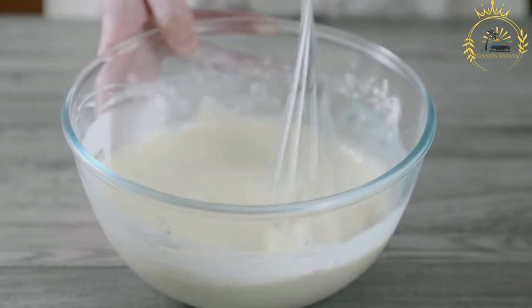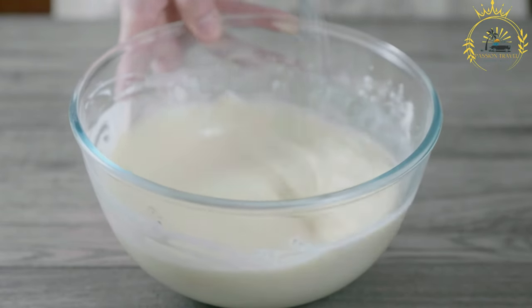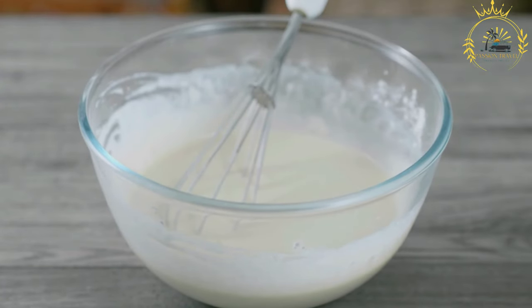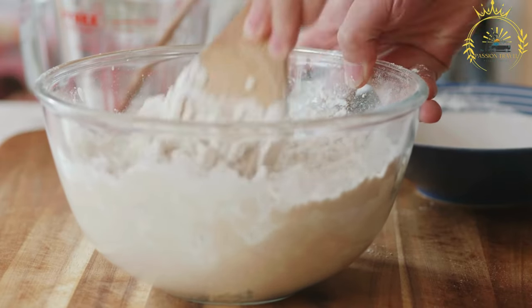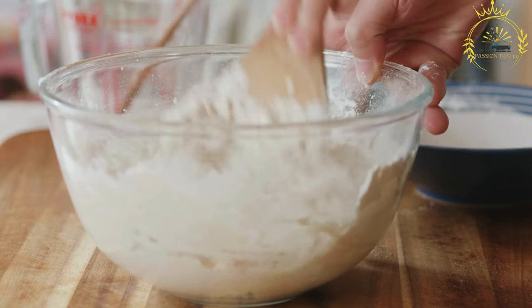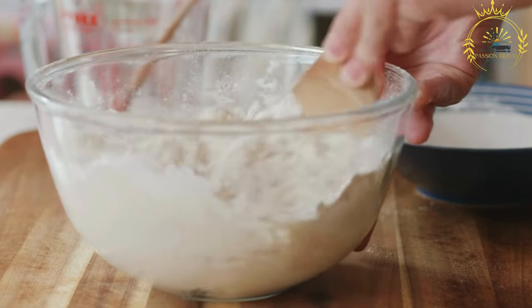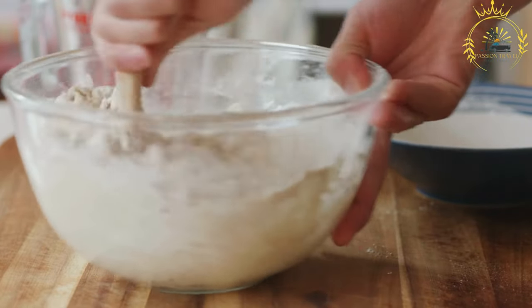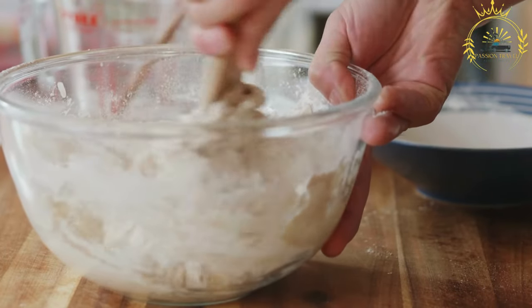Lahou is often served as a breakfast dish or a snack and can be enjoyed in various ways. It is commonly served with honey, ghee, clarified butter, or spicy sauces to enhance its flavor. Due to its porous nature, it is excellent for soaking up the flavors of accompanying dishes, making it a perfect complement to stews and sauces. This versatile pancake is beloved in East African communities, and its popularity has spread to other regions. If you ever get a chance to try lahou, I recommend giving it a taste.